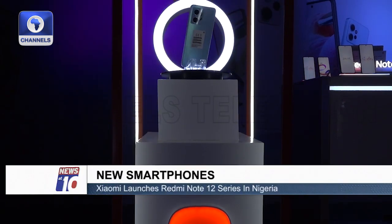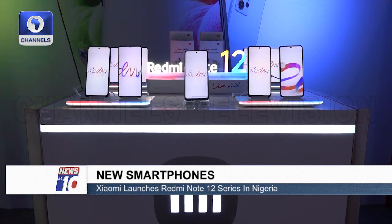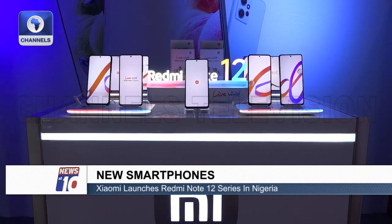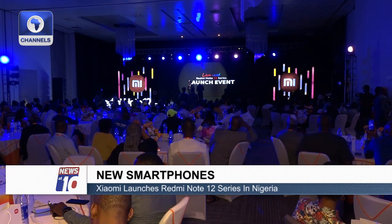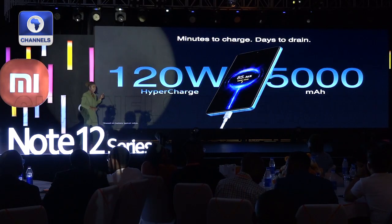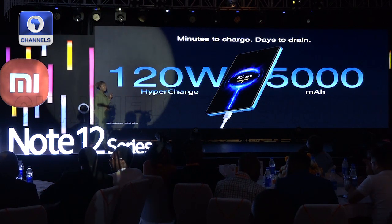Xiaomi is introducing a new range of smartphones with upgrades in camera, battery life, charging speed, and user-friendly design, all offered at an exceptional value. The Redmi Note 12 Pro Plus 5G, tagged the ultimate mid-ranger, leads the pack with a 200 megapixel camera and a top-of-the-range battery.